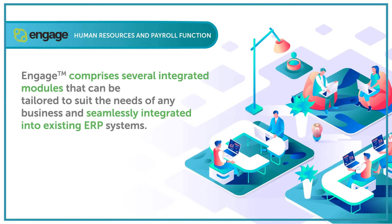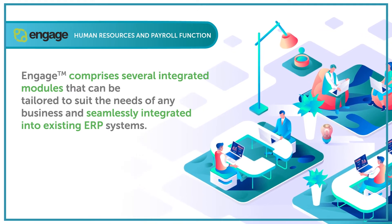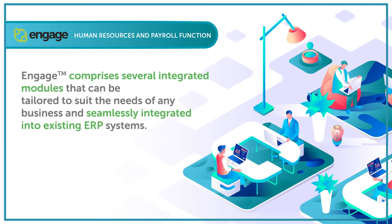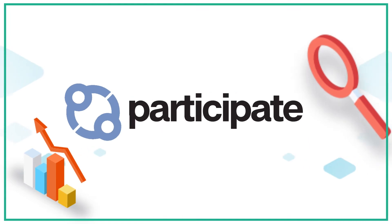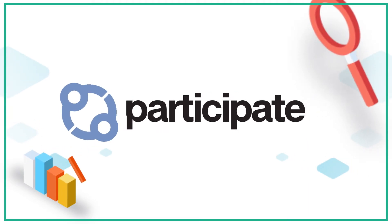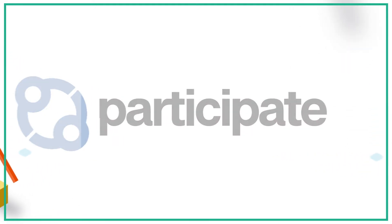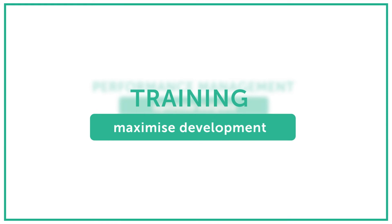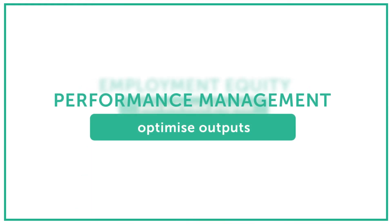Engage comprises several integrated modules that can be tailored to suit the needs of any business and seamlessly integrated into existing ERP systems. Participate is designed to ensure labour legislation compliance so that management can focus on business strategy. The solution's various modules are geared to simplifying administration while generating meaningful information for decision making.